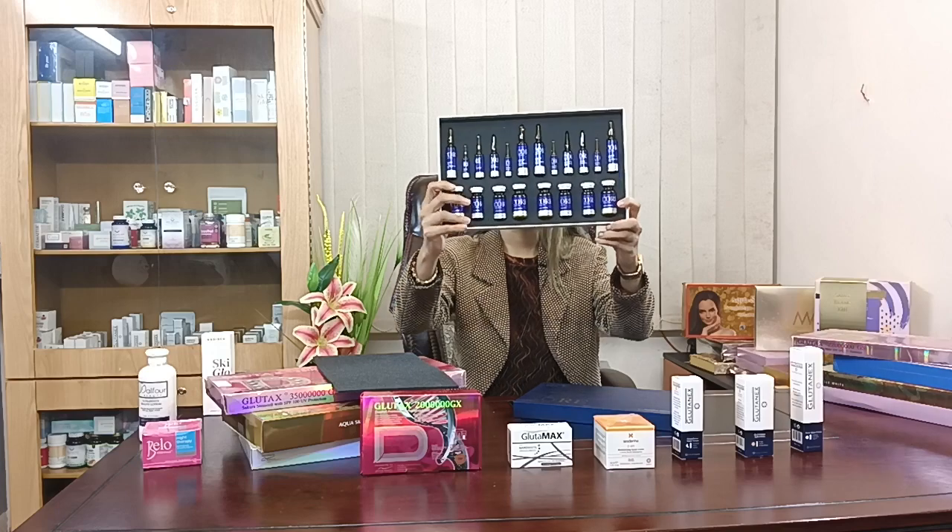There are many benefits of Glutathione for the skin, including skin whitening, anti-aging, immunity boost, energy production, gut health improvement, maximum body detoxification, aging process slowdown, and treatment of pigmentation, melasma, freckles, and free radicals.